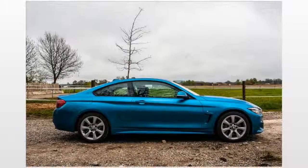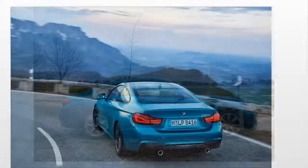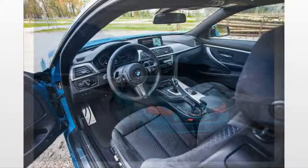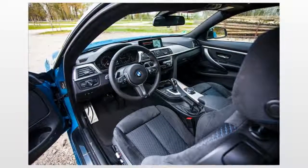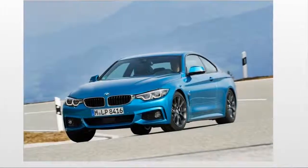BMW also retuned the suspension for improved handling, and output on the 440i has been increased to 326 hp and 332 lb-ft of torque — an increase of only 6 hp and 2 lb-ft. Otherwise, the 4 Series remains unchanged.